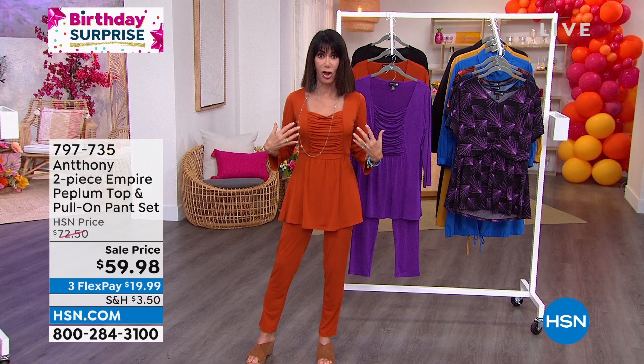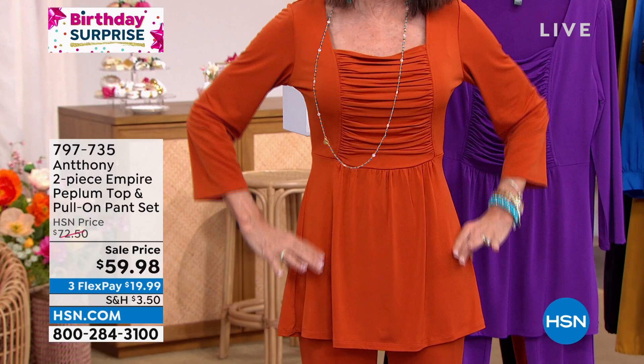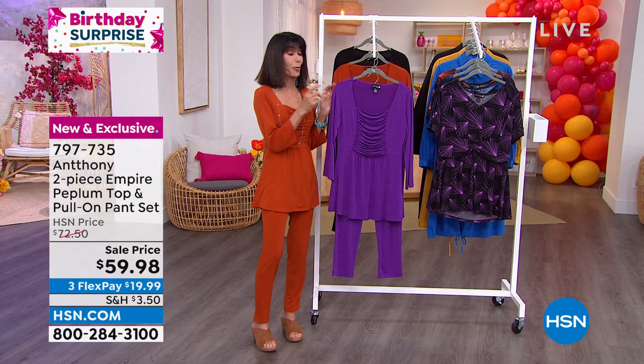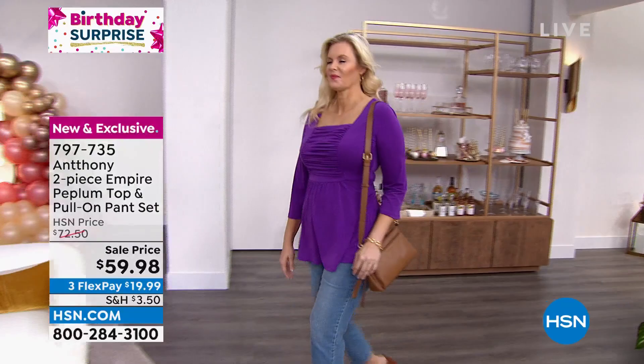If you're concerned about the tummy area at all, you get all of this beautiful fabric that's going to drape over the area. It has a perfect three-quarter length sleeve, and it comes with the pants. I had the hardest time — I had the purple on first, then the spice, then I wanted to wear the black. All three color choices today, and you can easily mix and match as well.